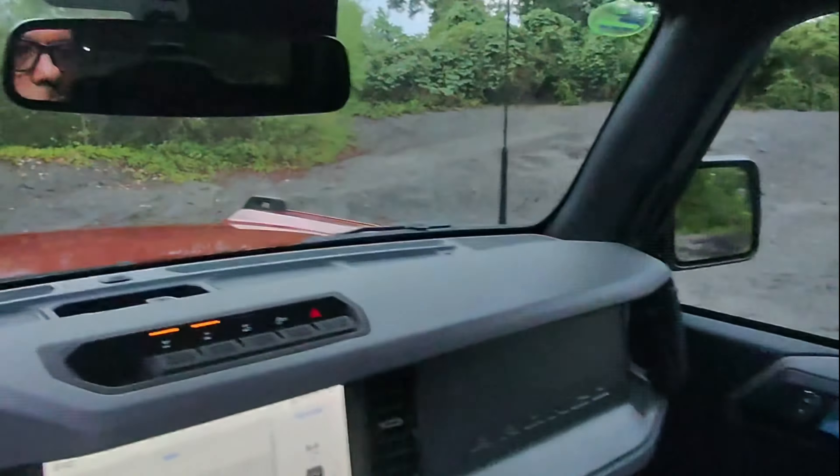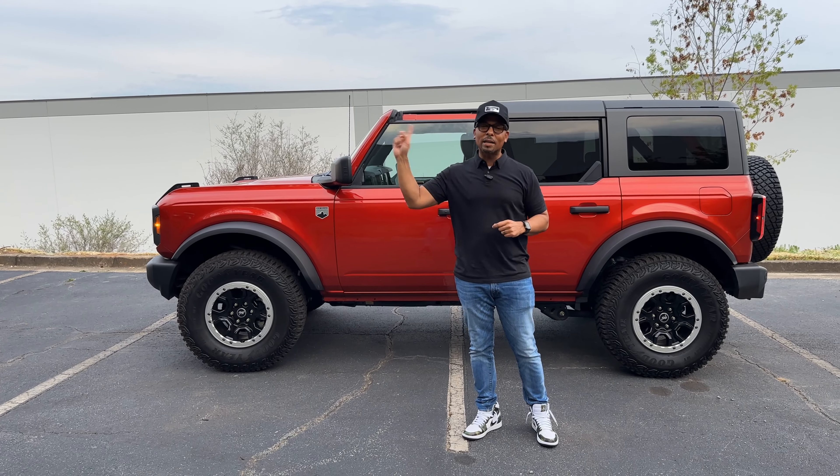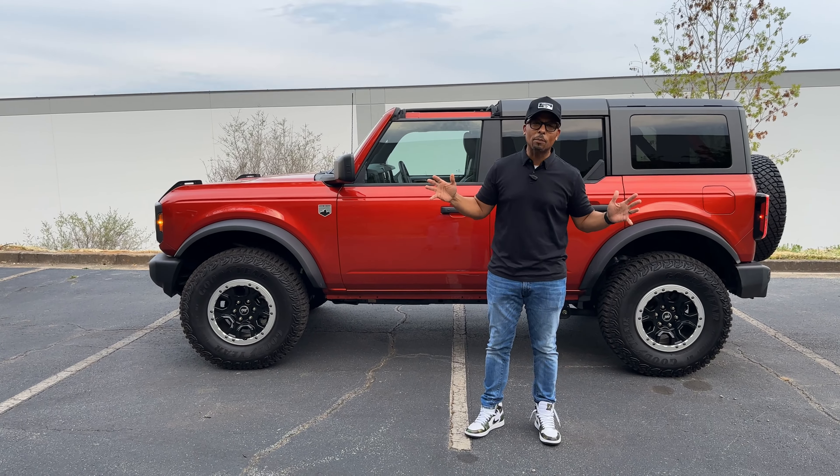With a maximum ground clearance of 11.5 inches for the four-door model, you can confidently navigate over rocks, logs, and more. Needless to say, this was the best part of our week in this Big Bend Bronco. We've attempted this incline in the 4Runner and the Jeep Wrangler to no avail, but this Bronco pulled it off. While it may not be the biggest incline or the most impressive off-road display you've ever seen from an SUV, this is the most fun we've had in this rock pit in a really long time.